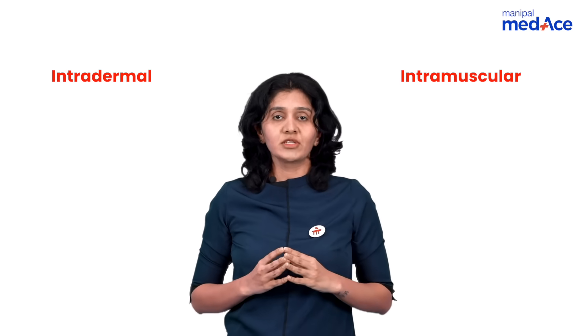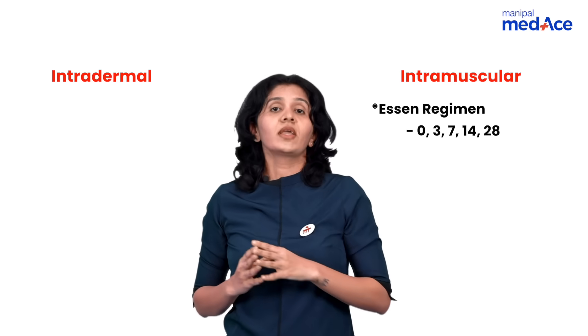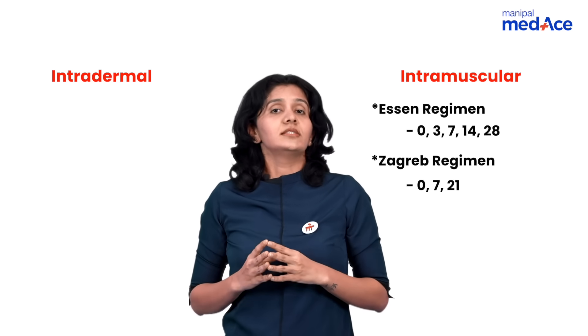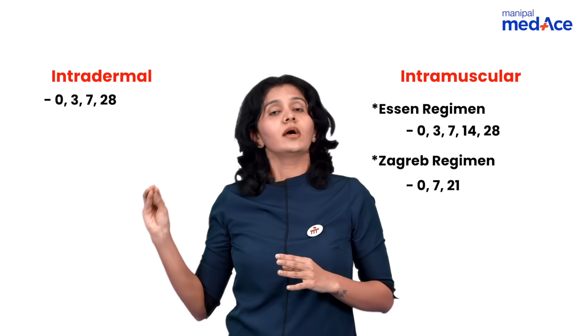What are the different regimens available? Under intramuscular, we have the Essen regimen given on days 0, 3, 7, 14, and 28, and the Zagreb regimen given on days 0, 7, and 21. Similarly, we have the intradermal regimen given on days 0, 3, 7, and 28.